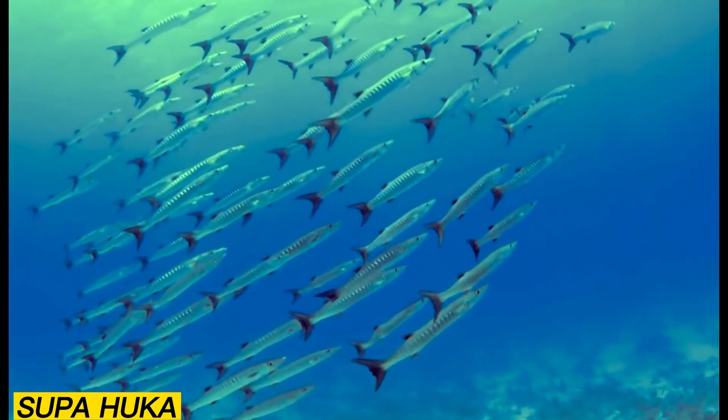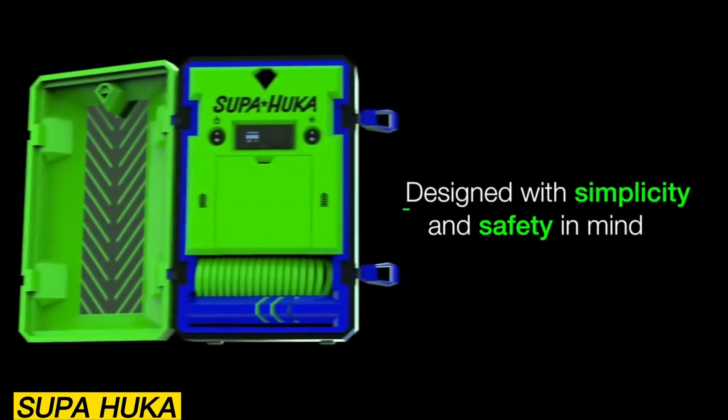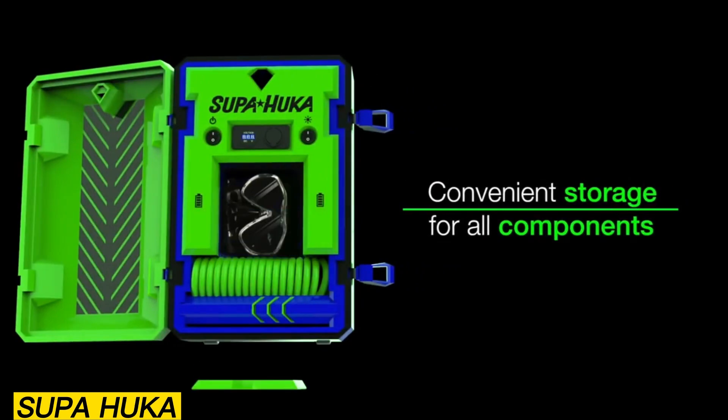As a bonus, the system is equipped with USB ports to keep devices like smartphones or action cameras charged while on the go. The Supahooka is available for $700.